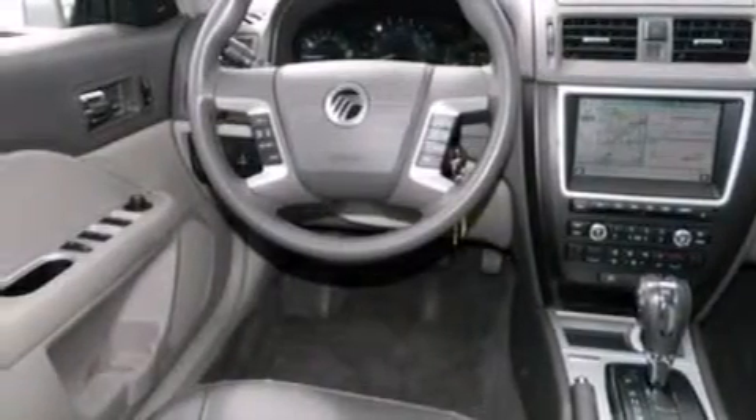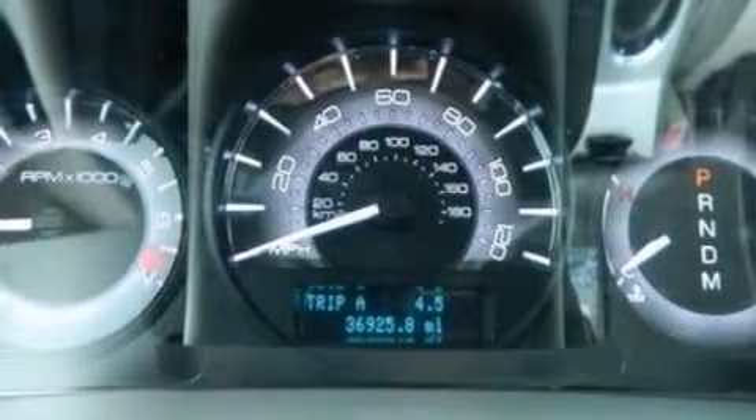The following features are also included: air conditioning with automatic climate control, cruise control, an auto-dimming rearview mirror, a six-speaker audio system, and leather seats.